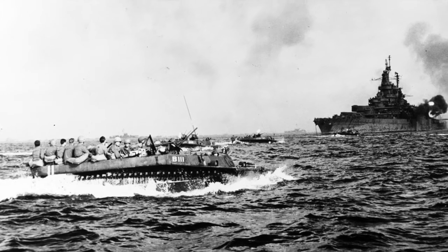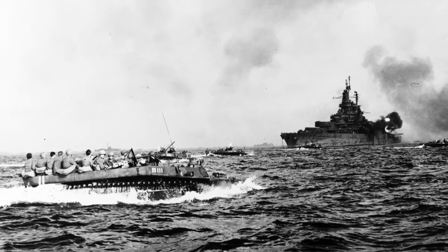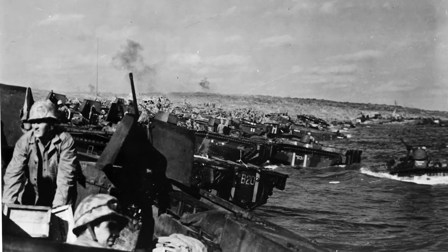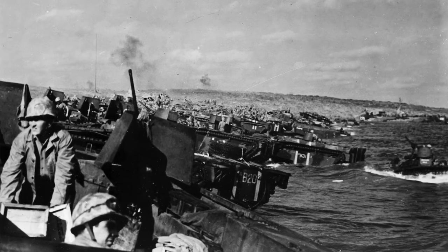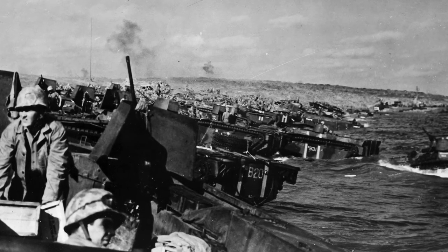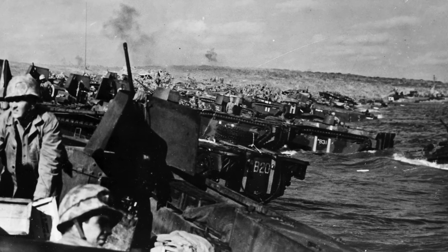The Naval Amphibious Forces were responsible for transporting soldiers and Marines ashore, often under heavy enemy fire. They were instrumental in the Pacific theater of World War II, enabling U.S. forces to land at Iwo Jima, Okinawa, among many other places.